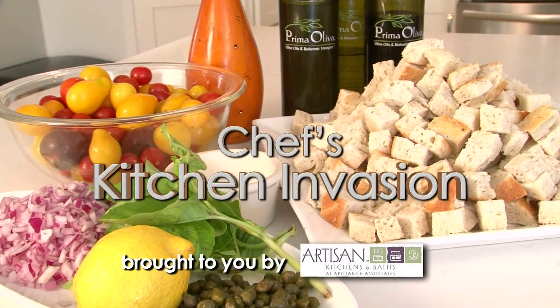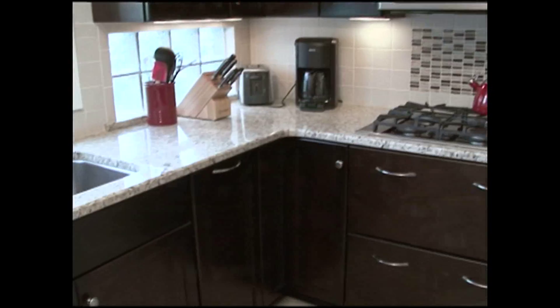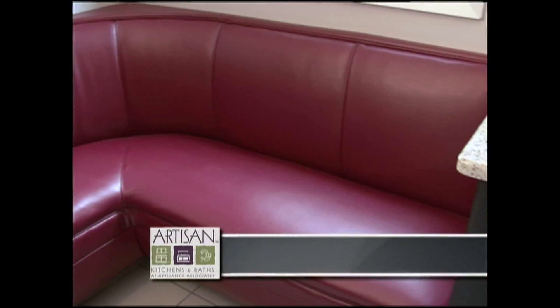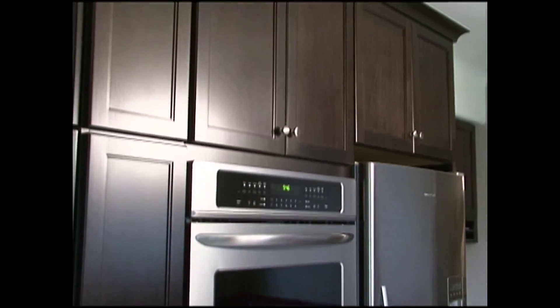Welcome back to the program. The part of the show that attracts the most viewer mail is our Kitchen Invasion. We decided to have the kitchen redone because it was the last room in the house that needed a facelift — it wasn't as functional as I would like. We wanted a more intelligent use of our space. Artisan was an easy decision. Brian came out that day and had plans that night, so we were able to roll with it pretty quickly. I do most of the cooking in the house, probably four or five days a week.